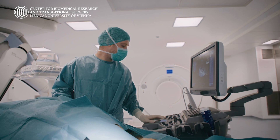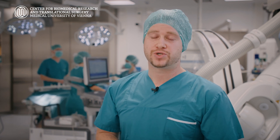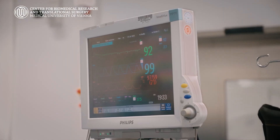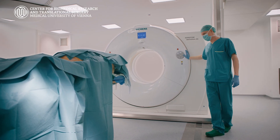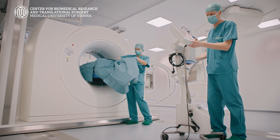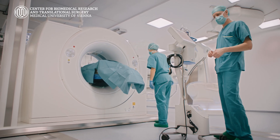Especially for young surgeons, hands-on training in a preclinical setting is very crucial to learn and to fortify new as well as established surgical techniques. It's also important to learn how to deal with emergency cases. The biggest advantage of large animals is, besides their anatomical similarities, the realistic experience for young surgeons in a surgical setting.